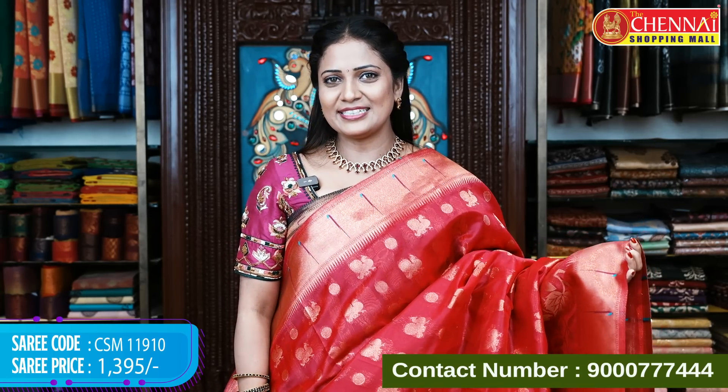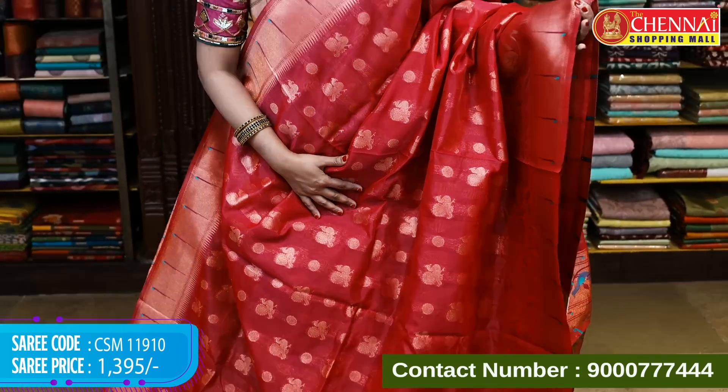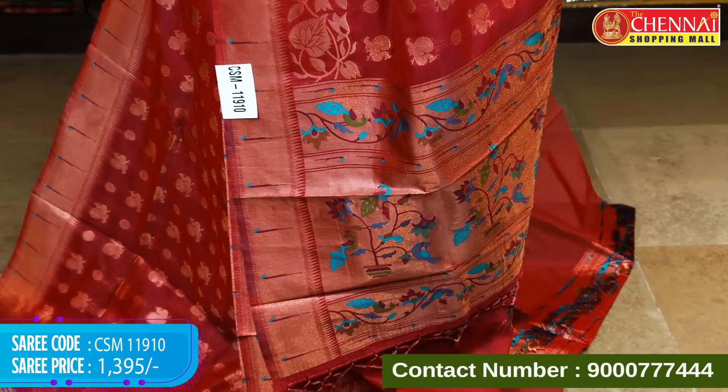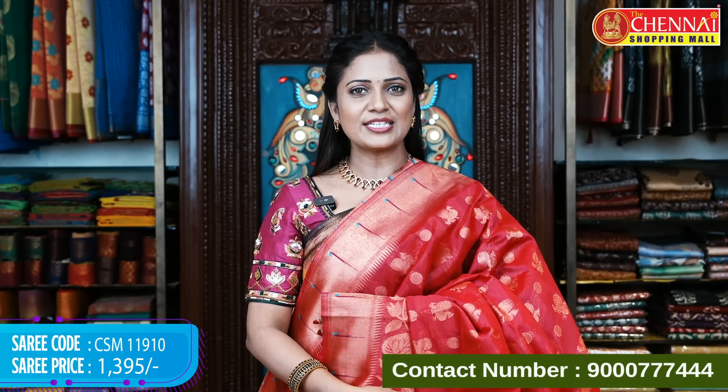Pink color — a very bright rani pink. Pink shades vary, but this particular pink is a rich rani pink with every kind of bright color. These are single color sarees, but you can also prefer a contrast blouse. Saree code CSN 11910, price 1395 rupees.